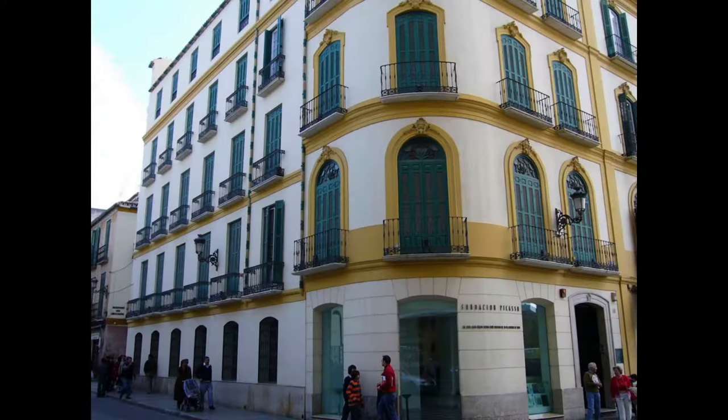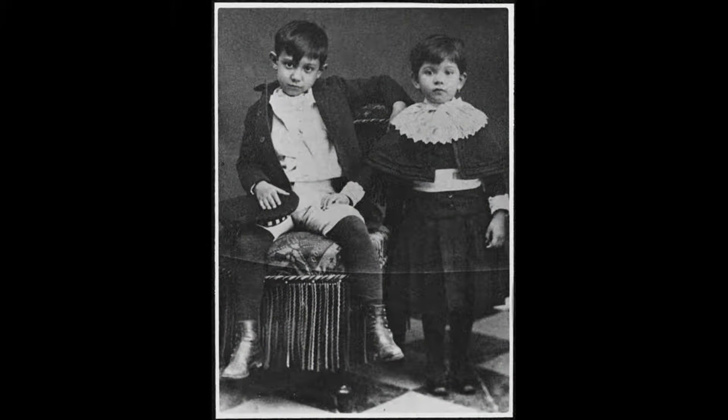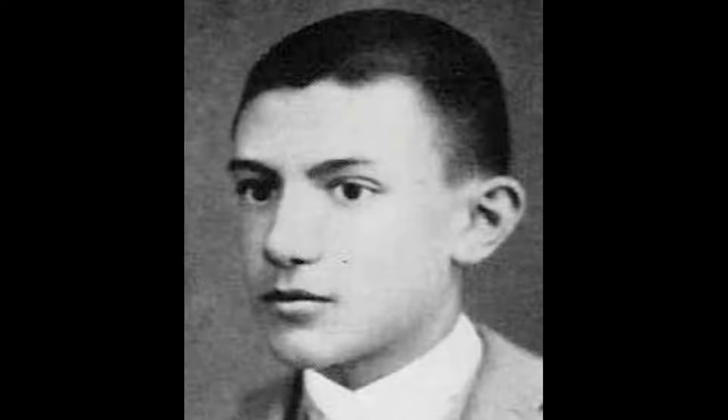Pablo Picasso was born on October 25, 1881 in this house in Málaga, Spain. This is what Málaga looks like today. Pablo enjoyed art from a very early age. His mother said his first word was pencil. Pablo's father was a teacher at an art school, so his family was very supportive of him becoming an artist. By the time Pablo Picasso turned 15, he was already a very talented artist. This is a portrait he painted of his mother.